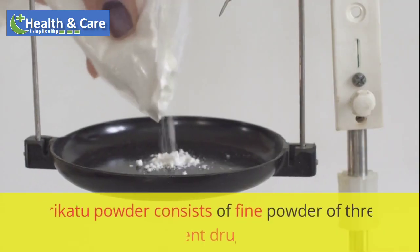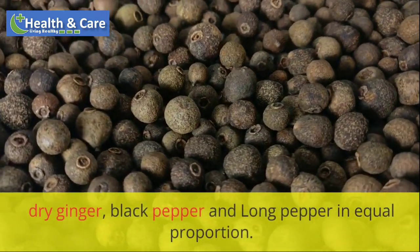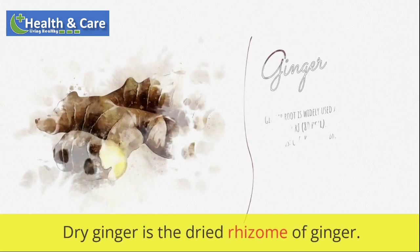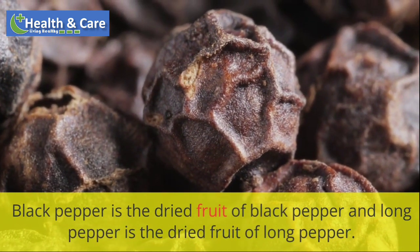Composition: Trichotu powder consists of fine powder of three pungent drugs — dry ginger, black pepper and long pepper in equal proportion. Dry ginger is the dried rhizome of ginger. Black pepper is the dried fruit of black pepper and long pepper is the dried fruit of long pepper.